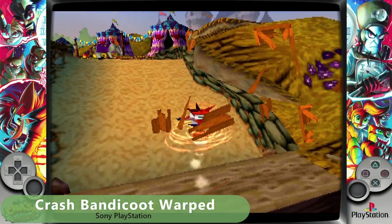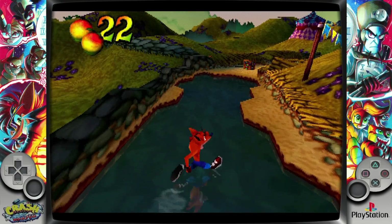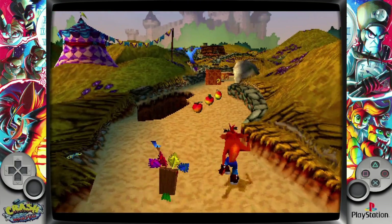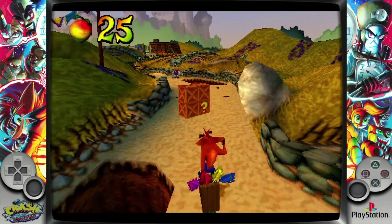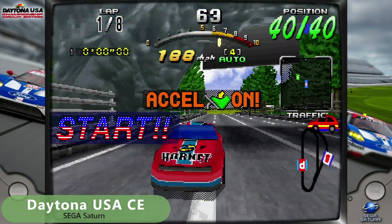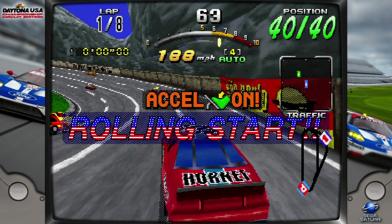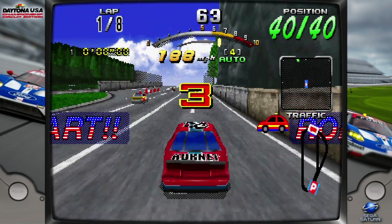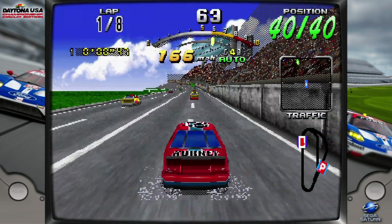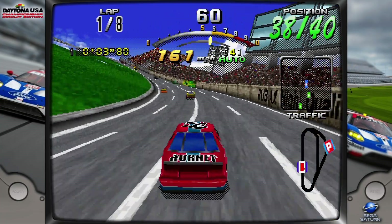PlayStation games have been working fine, so I was not expecting to see any issues with performance. There's a great number of games to check out and enjoy. Sega Saturn appears to be running very well, but on Daytona CE the game unexpectedly crashed. I tried the original version and that seems to be working fine, so it might have just been a one-off issue. As a note, some games will still have slow performance no matter what image you use.